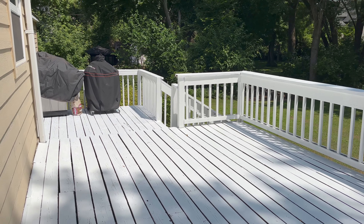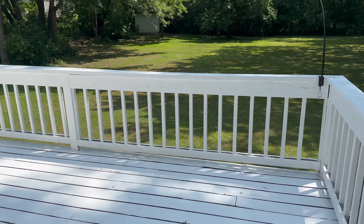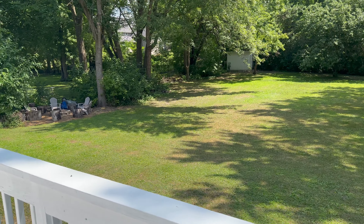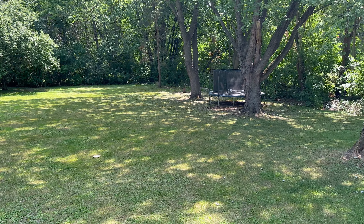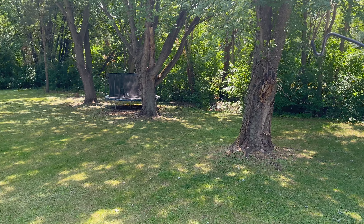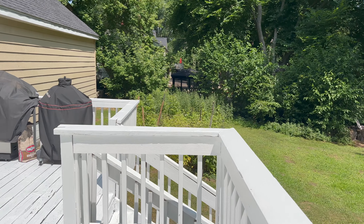Here we are on the back deck. You have this entire area to set up how you'd like — lots of deck space. It overlooks this gorgeous backyard. There's a fire pit to the left, and a shed way back there to the left as well. Just a large, very private backyard. That trampoline is getting removed. And there's a little garden space here if you wanted to maintain that.